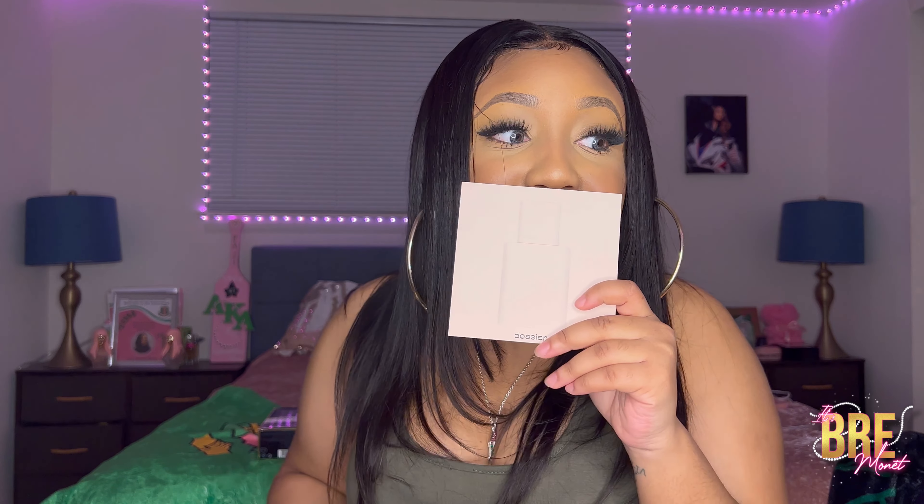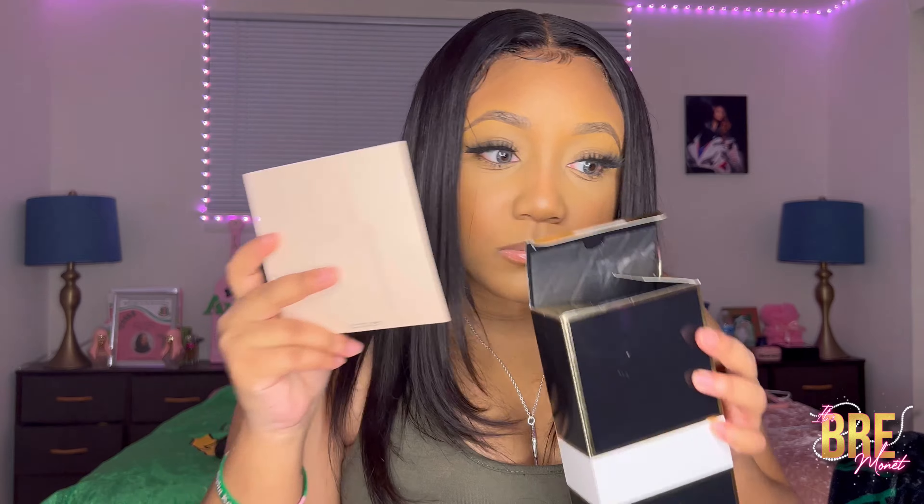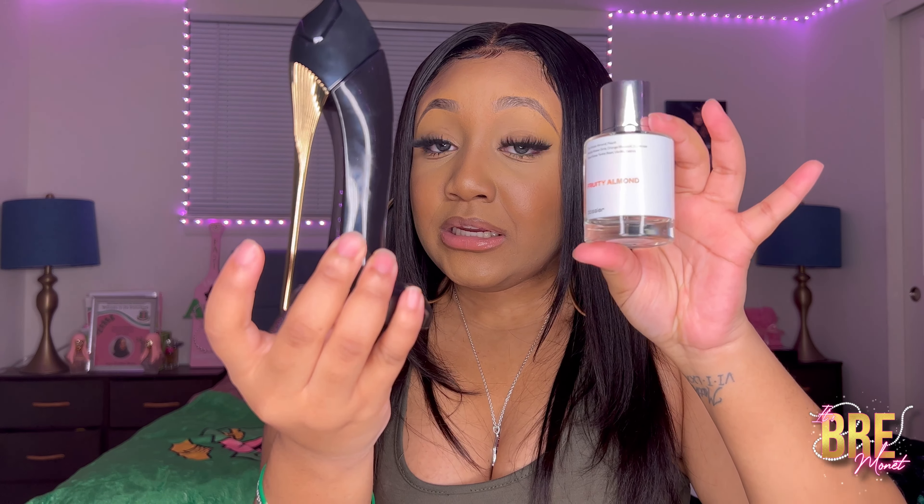So we have a good comparison right here. It smells just like it — I need something else to spray this on to compare. It smells just like it! I will say the Fruity Almond one is a bit stronger, but you can't really tell the difference. For something so affordable to smell like this, I'm definitely going to go for this one.